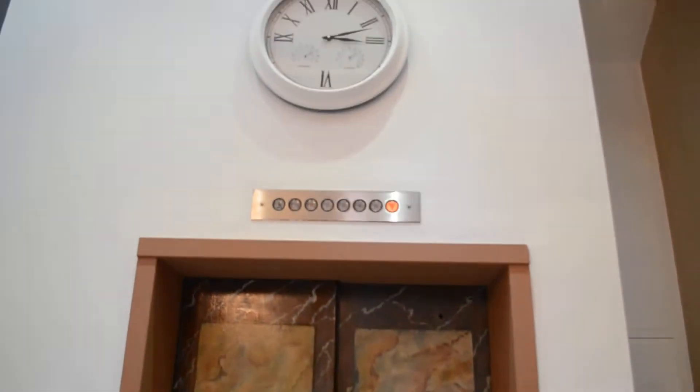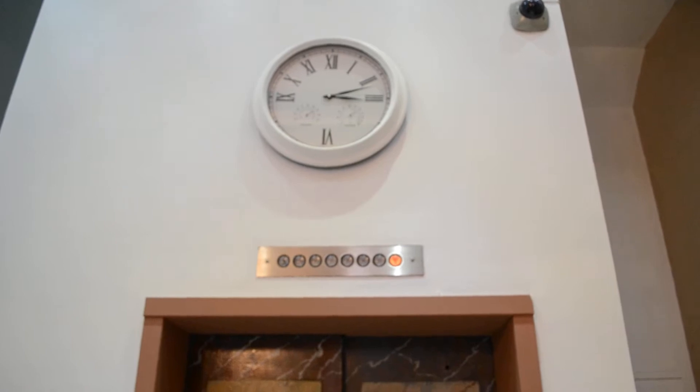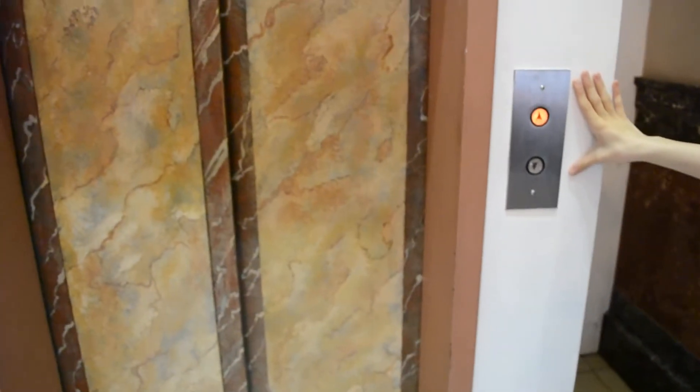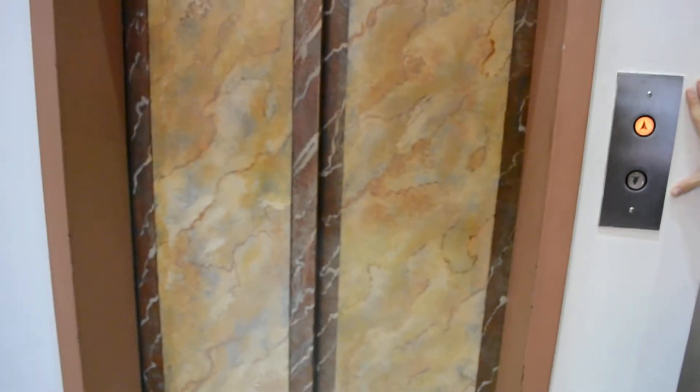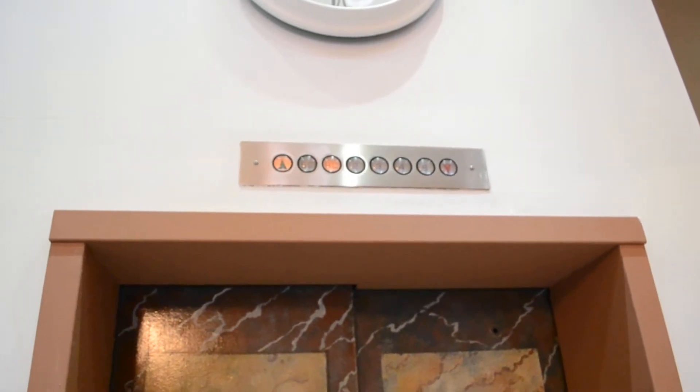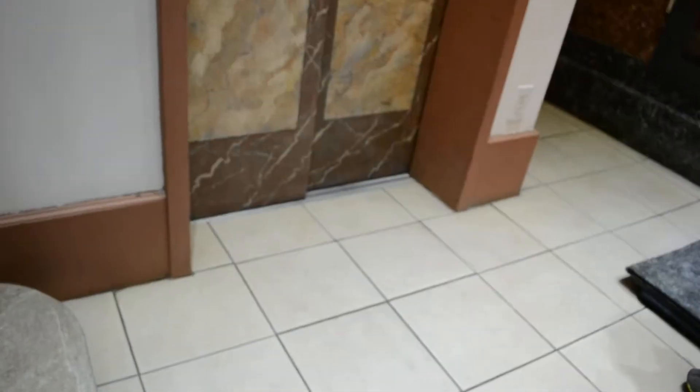Nice touch with the old clock there. Okay, go for it. She's gone. Look at the staircase. Did it go down? It went down. Oh man, very European. Let's go to the top.